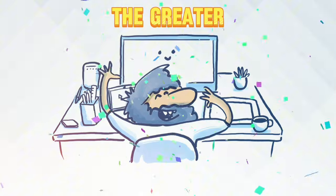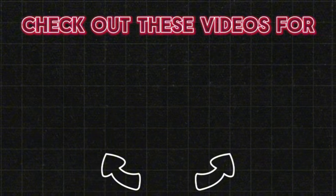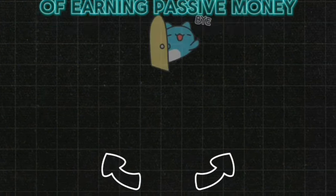The more effort you put in, the greater the chance of success. That's all for this video. You can also check out these other videos to learn easy ways of earning passive money. See you there!